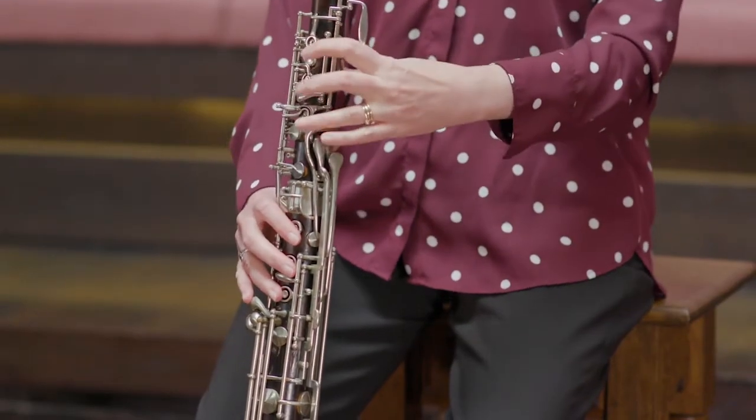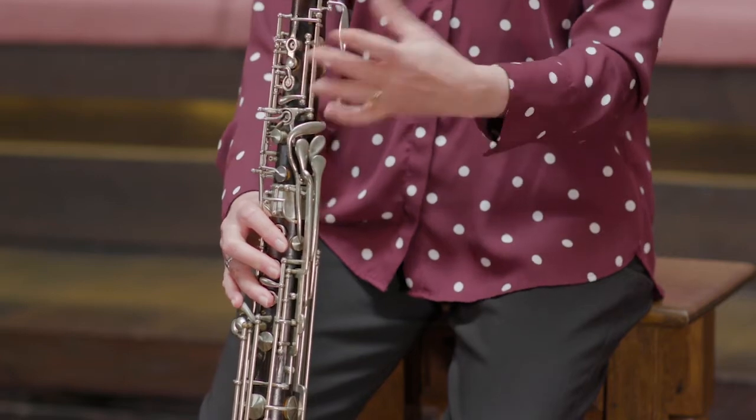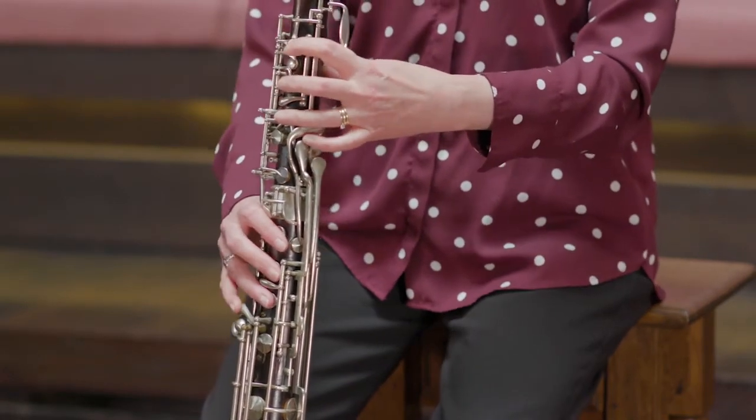I have to say it has been such a treat for me to be allowed to play this instrument as an oboe player who also plays bassoon. It is the perfect in-between instrument.